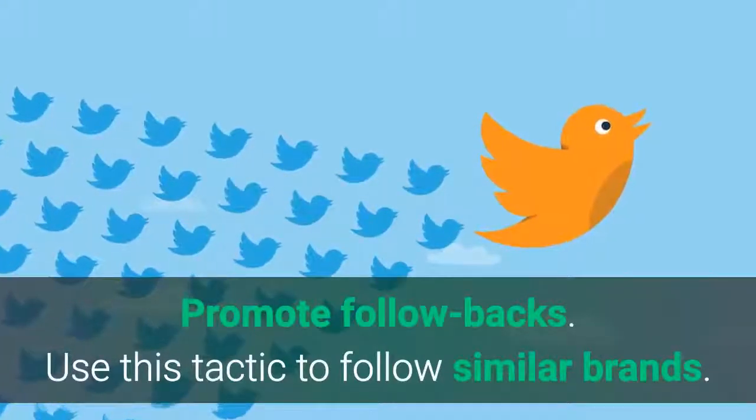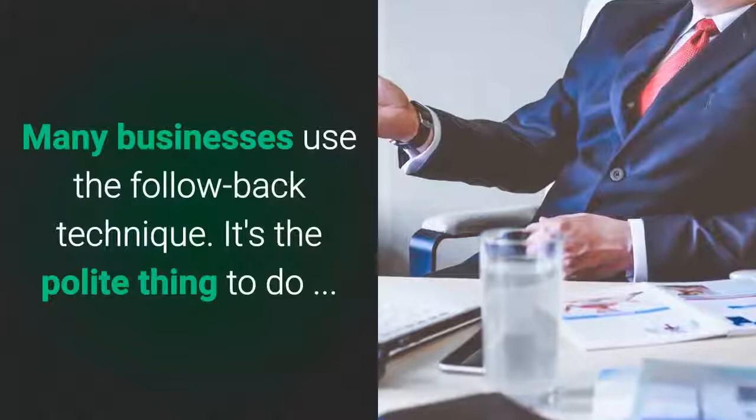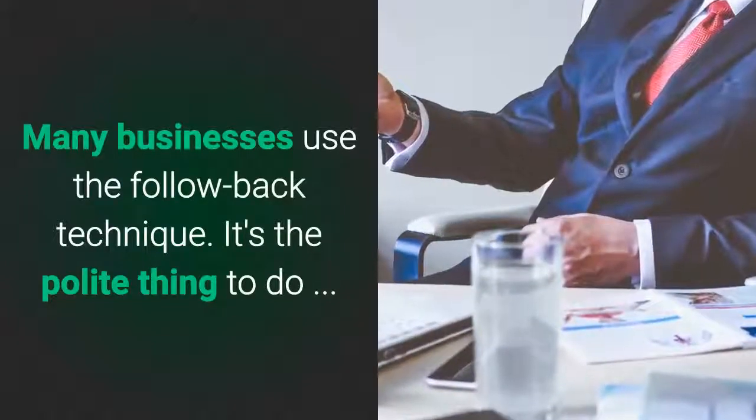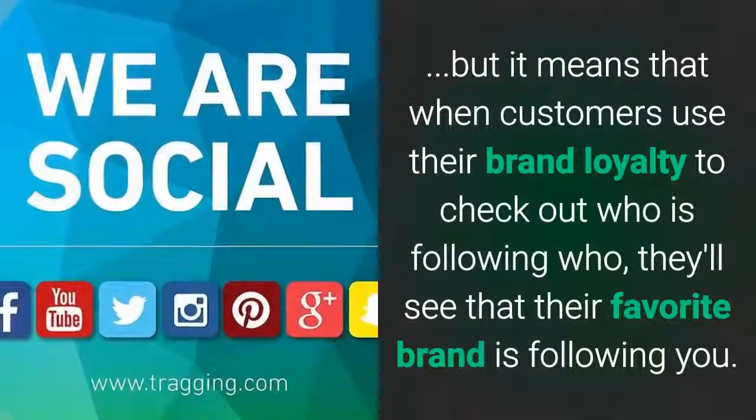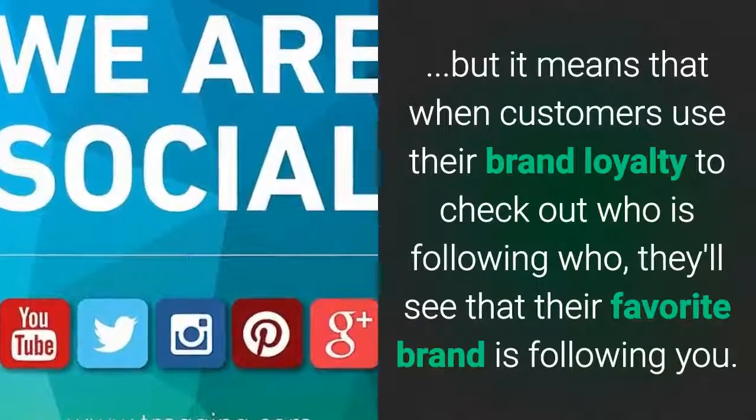Promote followbacks. Use this tactic to follow similar brands. Many businesses use the follow-back technique. It's a polite thing to do, but it means that when customers use their brand loyalty to check out who's following who, they'll see that their favorite brand is following you.